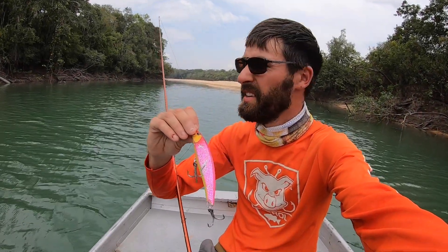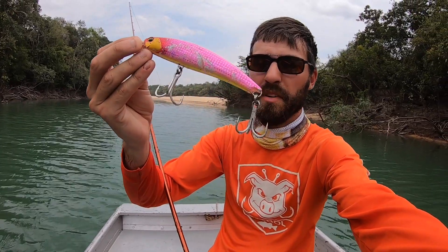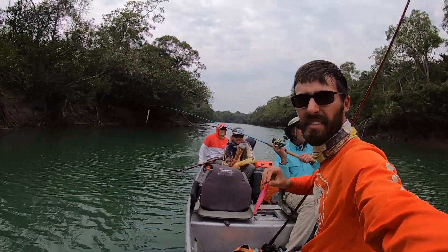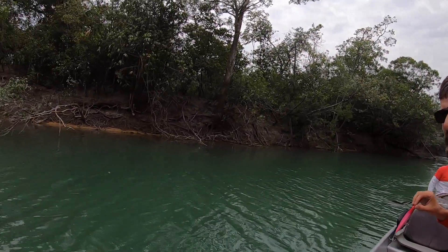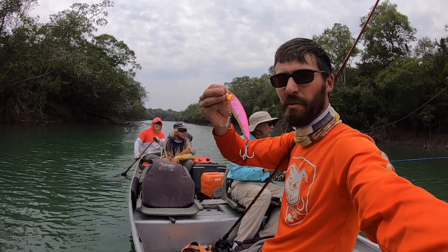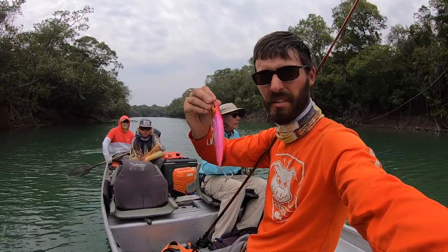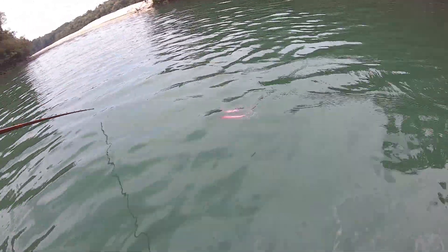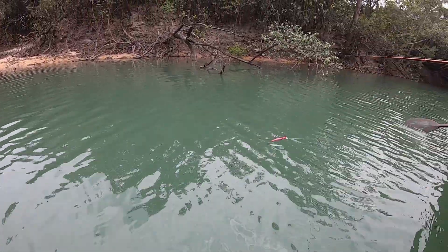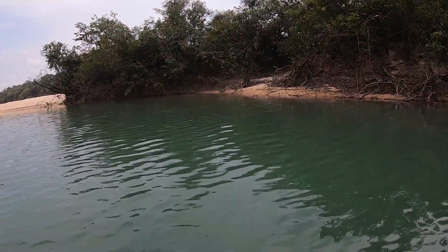Alright guys, thank you for tuning in again. Still in Columbia throwing these crazy looking jerkbaits — I got super beefed up hooks and split rings on here. Fishing with my dad and the guys from FishColumbia, and look at this basically lagoonish creek we're fishing in. It looks just like a good bass creek — all kinds of structure with really clear water. Dad's got an X-wrap on and I've got this jerkbait on, trying to find some humongous fish. This water is just awesome colors. Look at it, it's just beautiful.